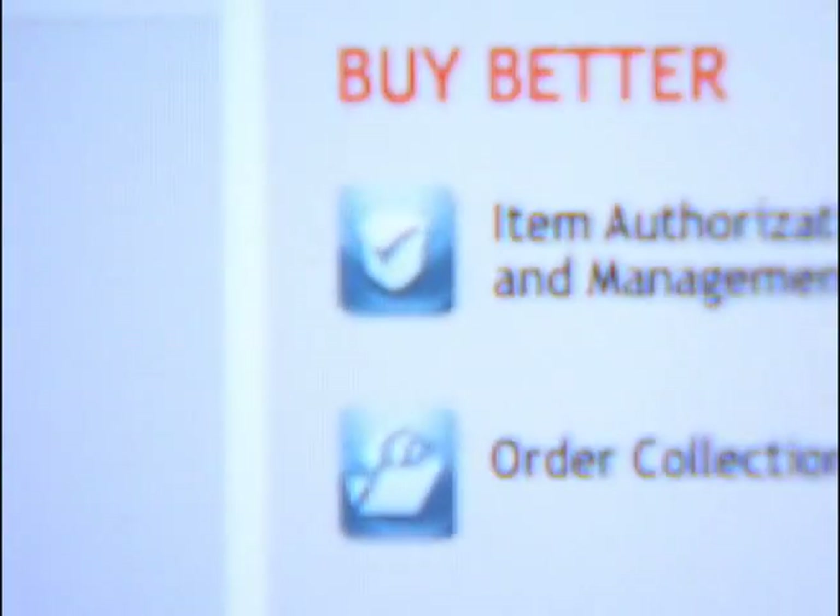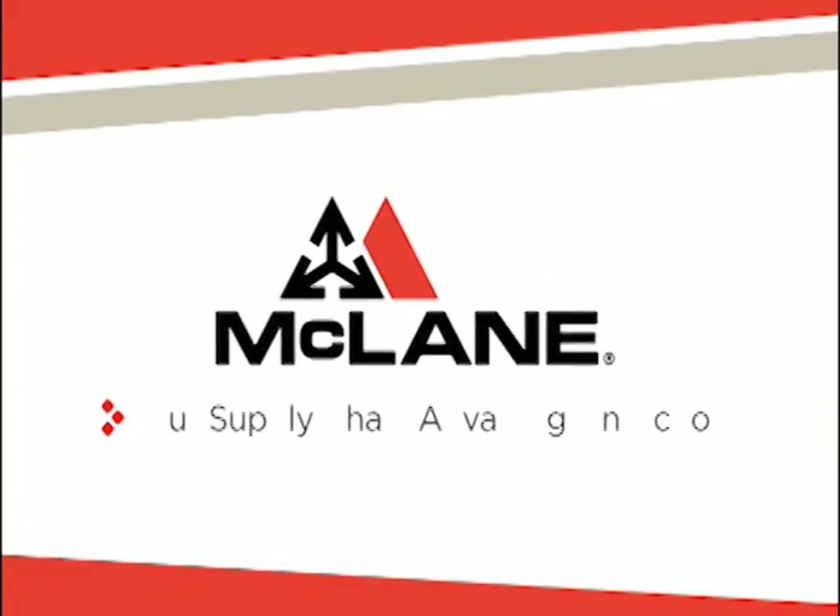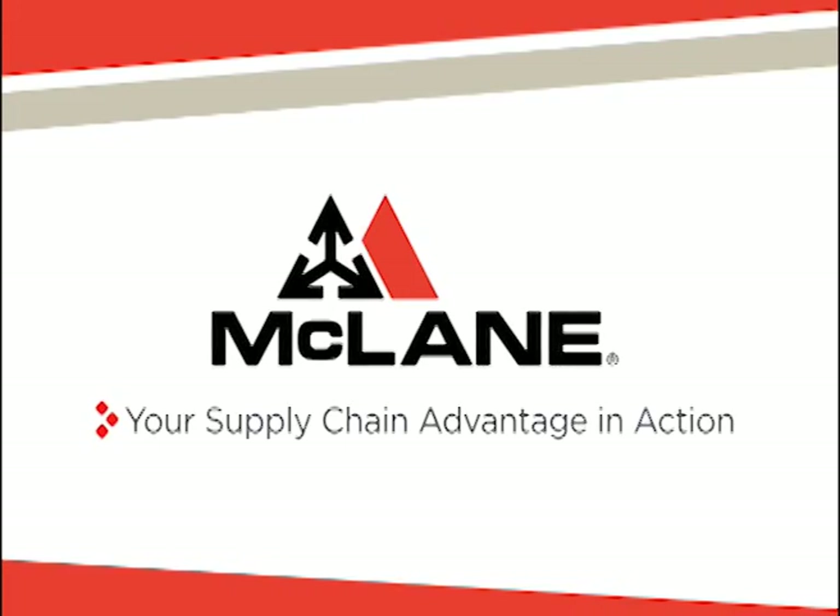Together, it's how we enable you to buy better, sell smarter, and profit more. The Clayton — your supply chain advantage in action.